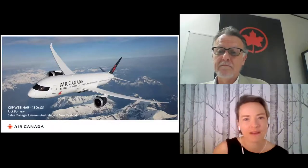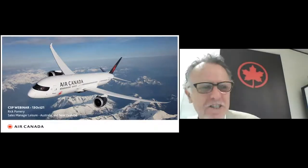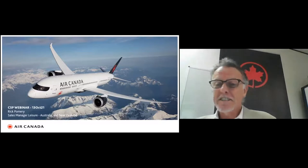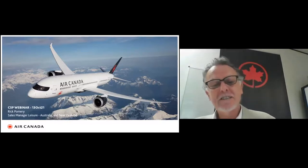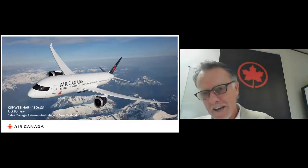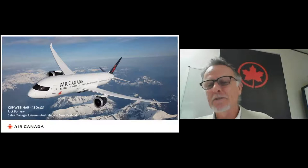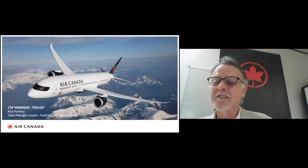Welcome to this Canada Specialist Program webinar. Our first presenter today is Rick from Air Canada. Rick, please take it away. Thank you very much, Charlie. My name is Rick Comrie. I'm the Sales Manager for Leisure in Australia and New Zealand, and welcome back.